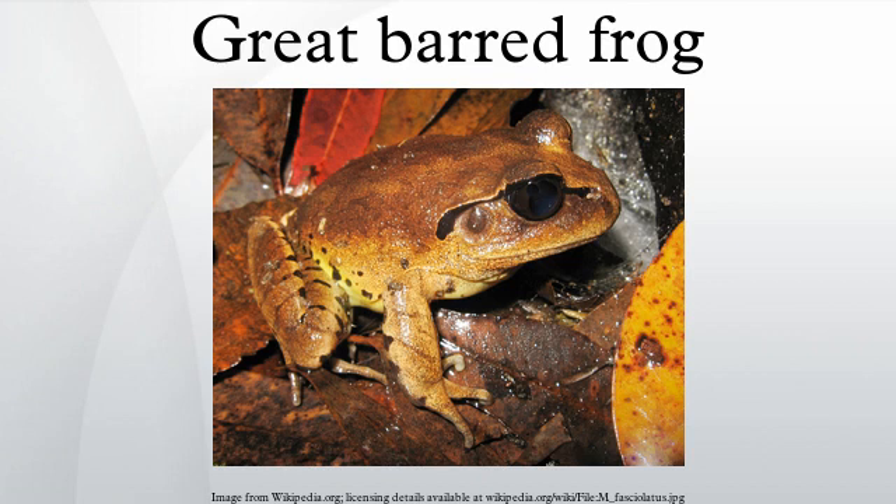Its feet are fully webbed and hands completely unwebbed. Its eyes are on top of the head and the tympanum is visible.